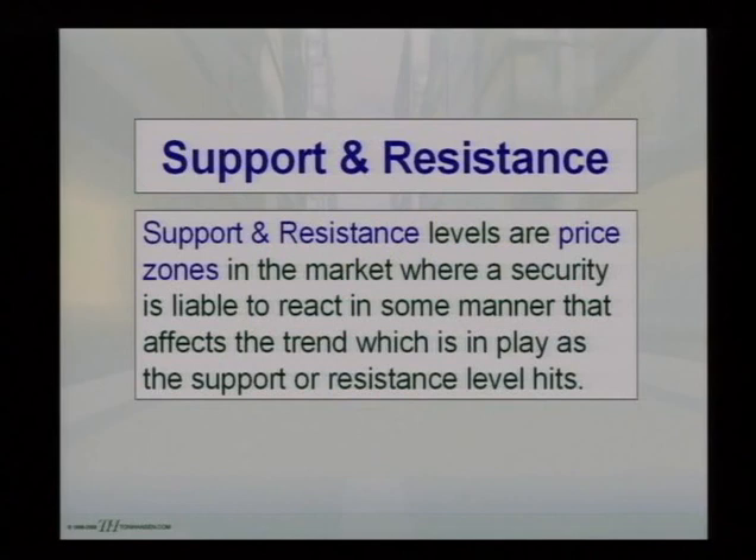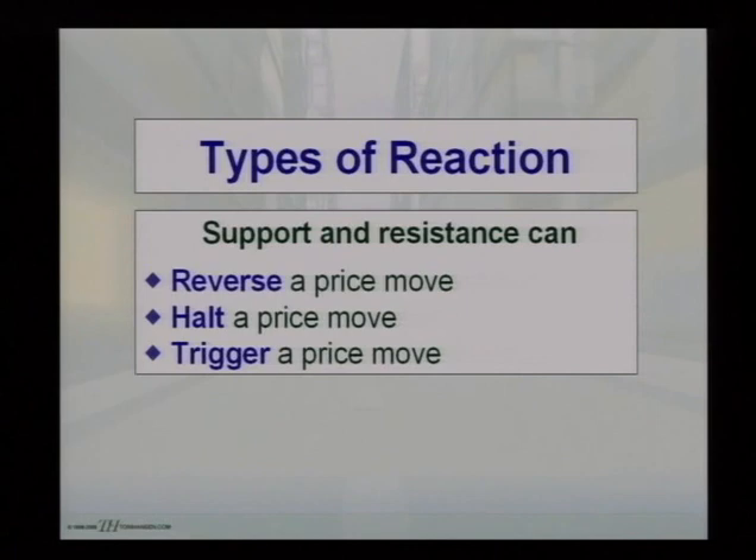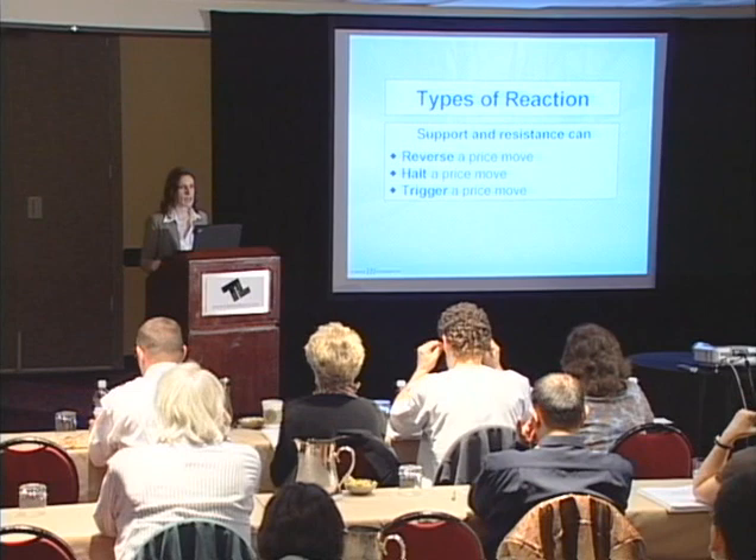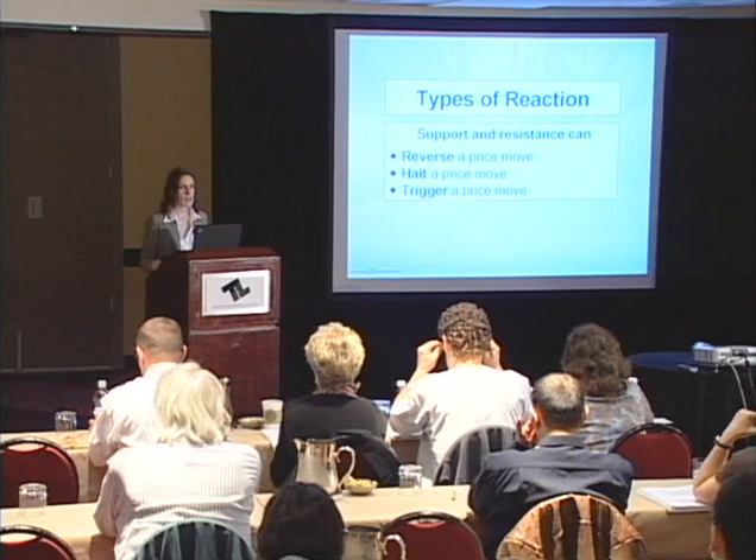Support and resistance are basically price zones in the market where a security is liable to react in some manner that affects the trend in play. There are a couple of things that can happen when a support or resistance level is hit: it can reverse a price move — giving you those rapid pivot reversals — it could halt a price move or lead to congestion, or it could trigger a price move, like a price pulling back into a 20-period moving average and using that as a catalyst.